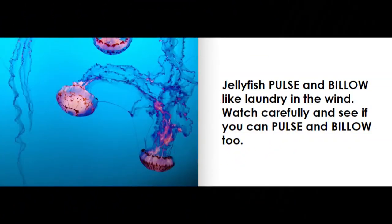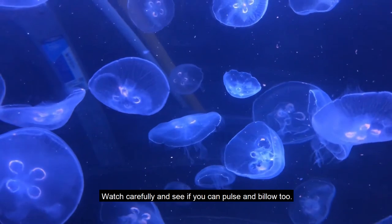Jellyfish pulse and billow like laundry in the wind. Watch carefully and see if you can pulse and billow too.